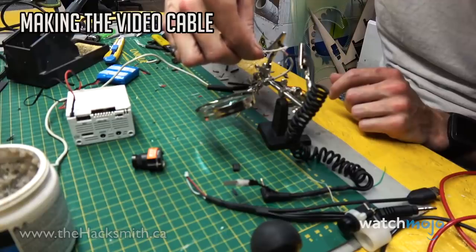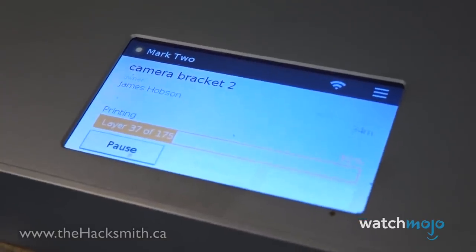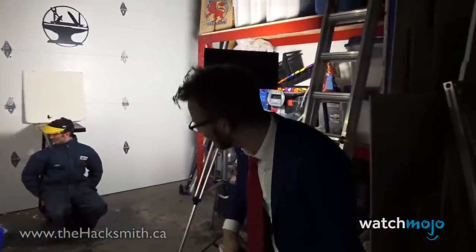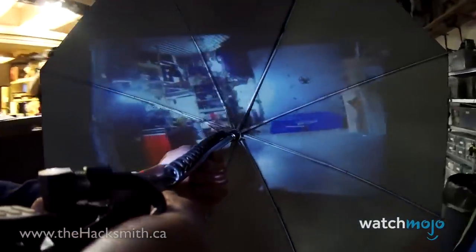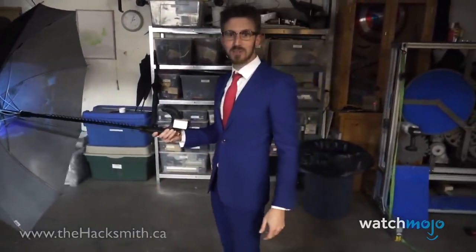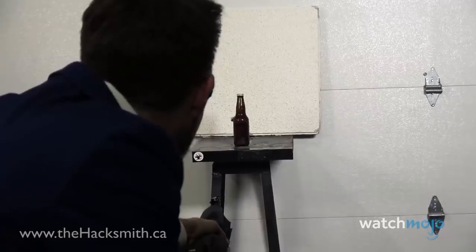But how could you possibly give the umbrella a screen to see through? Hacksmith gets inventive with a projector and a video cable, making a custom handle that allows the umbrella to shoot and project images simultaneously — making it the perfect shield. It may not be bulletproof, but this creation hits a bullseye in our books.